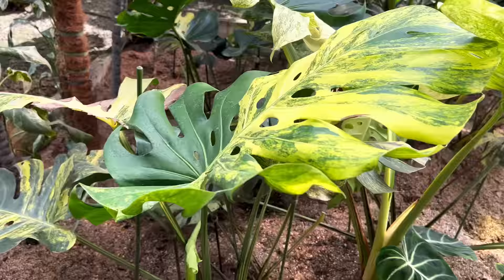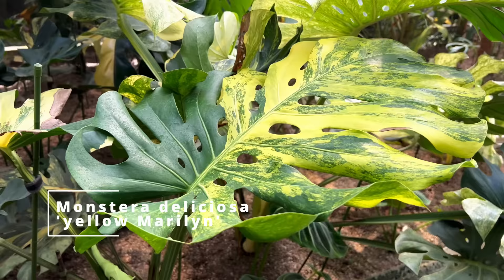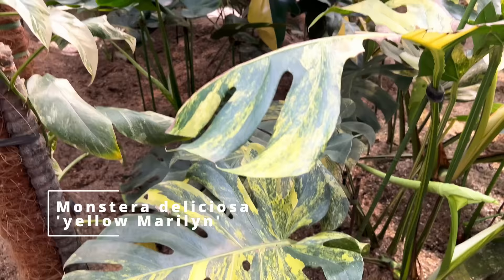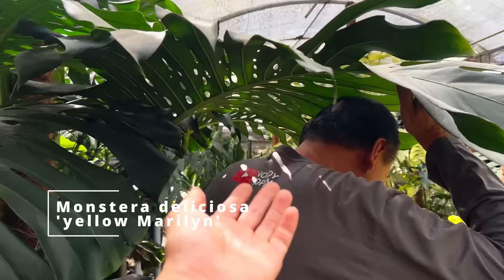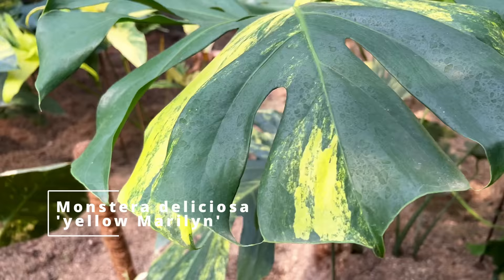The next contender is the Monstera Deliciosa Yellow Marlin, by Mr. Kunzo from Japan. Look at how beautiful the neon variegation is — gorgeous yellow variegation that looks like a highlighter. This is quite stable in variegation. I've seen many of these in nurseries, but they're still very difficult to come by and a lot of people can't afford it. Can you imagine this plant on a green wall with a light source illuminating the variegated portion of the leaves? It's just going to be so stunning.